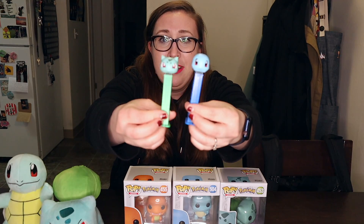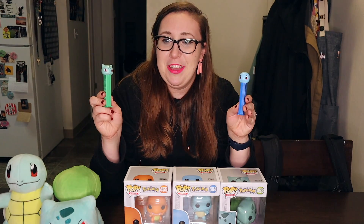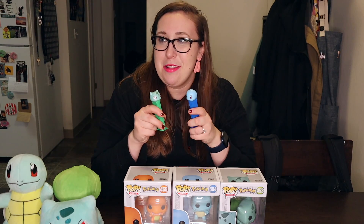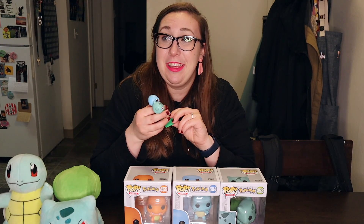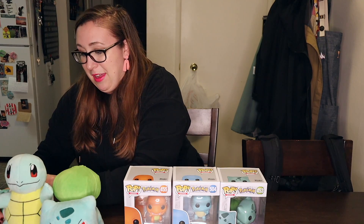At the grocery store I found these Pez dispensers — a Squirtle and a Bulbasaur from Spencer's. Those are fun because I really like Pez dispensers and I have my own little collection. It's been a collectible thing I've had since early childhood, but I might have to share that someday.